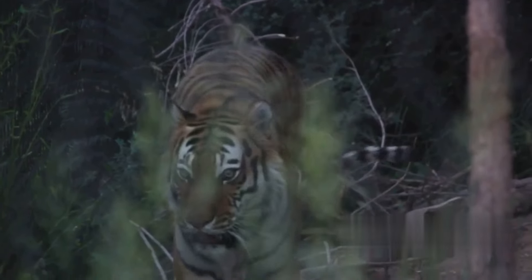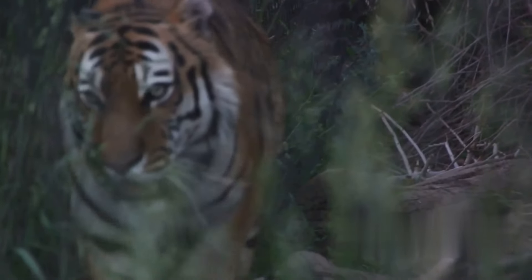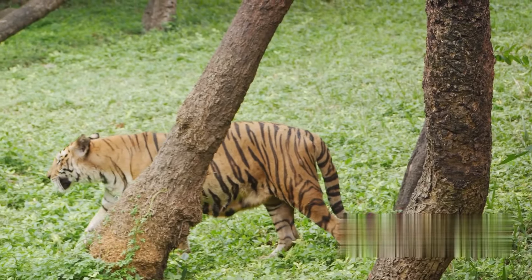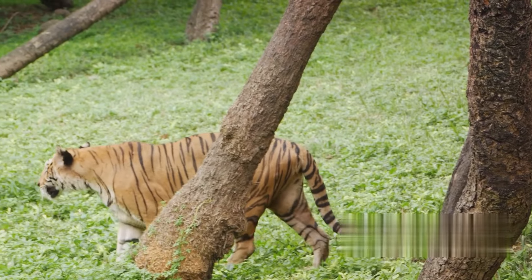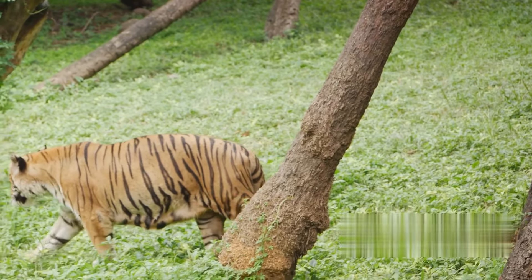Today's tigers are found in a variety of habitats, from the snowy landscapes of Siberia to the dense jungles of India and Southeast Asia. In contrast to their saber-toothed ancestors, modern tigers have evolved to become skilled climbers and swimmers, expanding their hunting grounds and survival strategies.